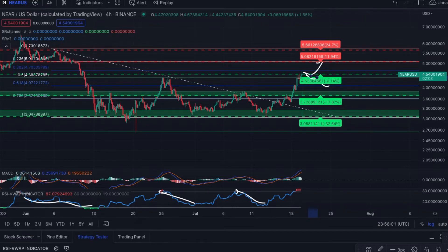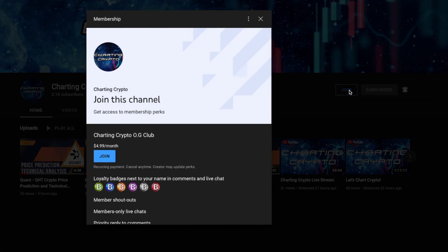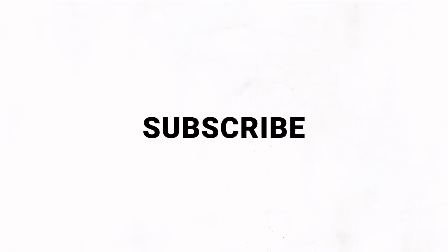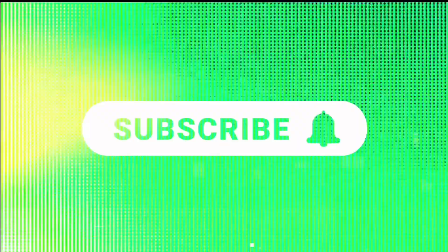None of this is financial advice. If there are any coins you'd like me to chart or you'd just like to chat, make sure you join my Discord channel — the link is below in the description. If you find this content useful and want to support the channel, head over to the Charting Crypto homepage, click the Join tab — it's $4.99 a month and you get membership shoutouts, online chats, priority replies and comments, along with loyalty badges. I'll see you next time. Bye.